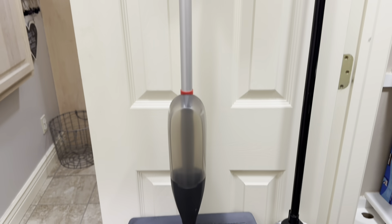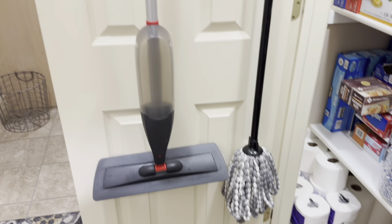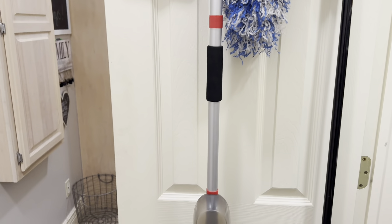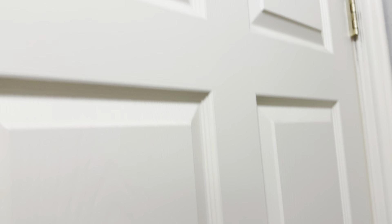If you have a closet or a pantry it's a great place for hiding your cleaning tools and getting them off the floor. Or if you have a door that stays open all the time, it's a great way to conceal things you don't want sitting out.